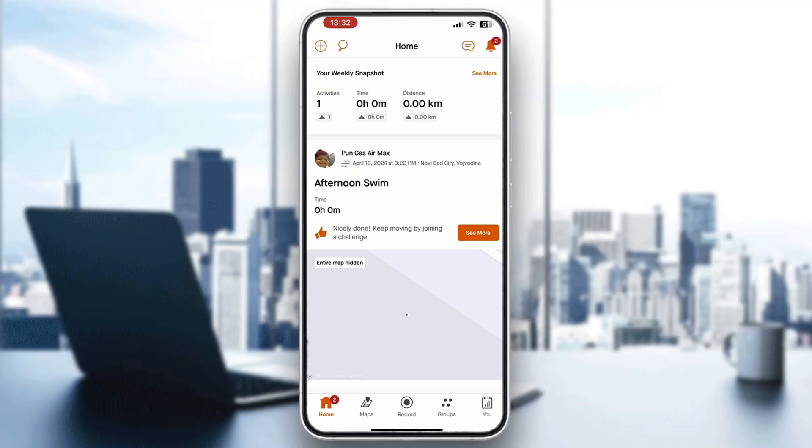After opening up the application, you'll be greeted by the home page. First, you need to log into your account, or if you do not already have one, go ahead and create a new one. After logging in, you'll be greeted by this main home page of Strava.